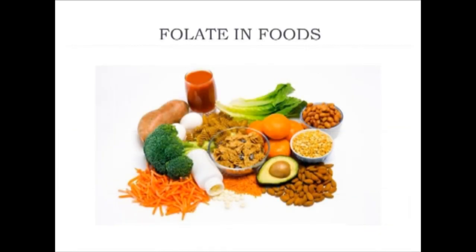The next nutrient deficiency I'd like to look at is folate deficiency, which is described in more detail in your textbook. Folate is richly and naturally found in fruits and vegetables. With fortification of the food supply, we also see it in grains, such as breakfast cereals.